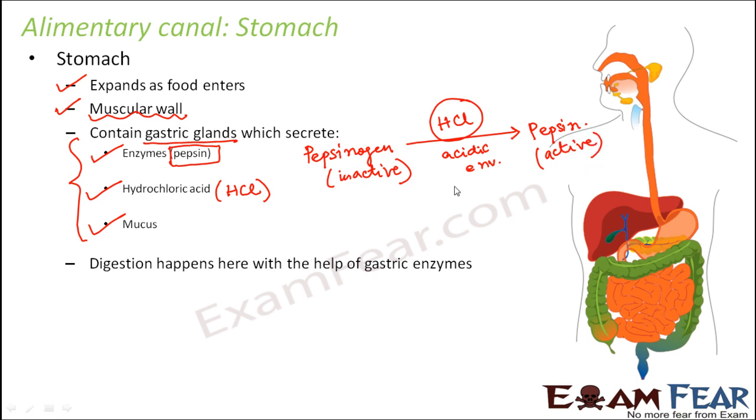Pepsin helps to convert the complex proteins present inside our food into simpler or less complex proteins — maybe proteases or peptones. So they are less complex. This happens in the presence of enzyme pepsin, and that is the role of pepsin and hydrochloric acid.